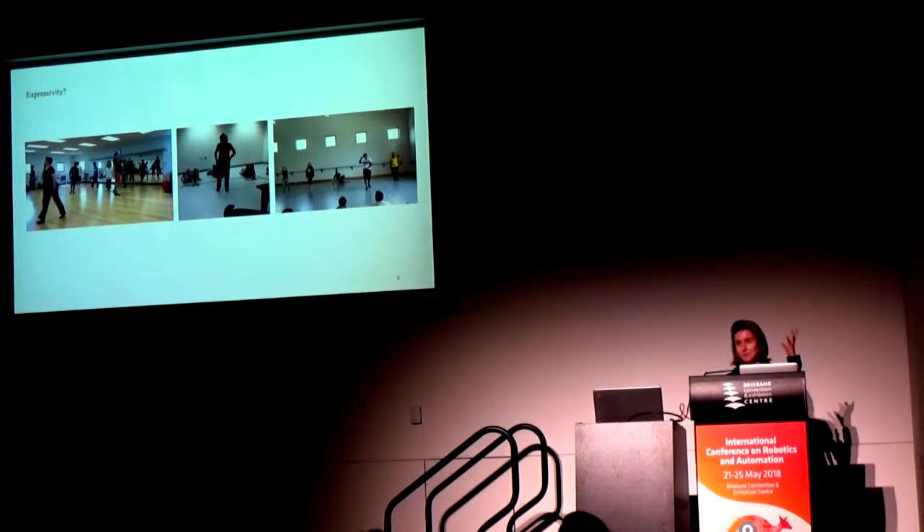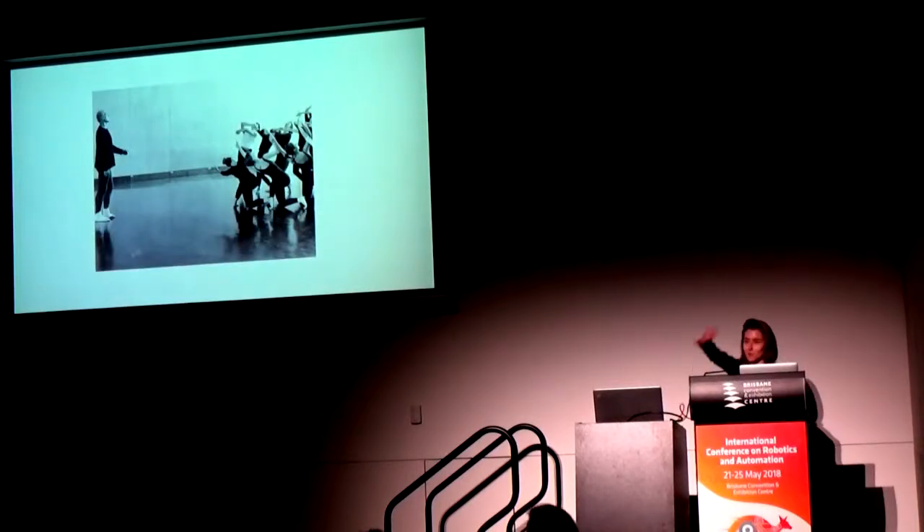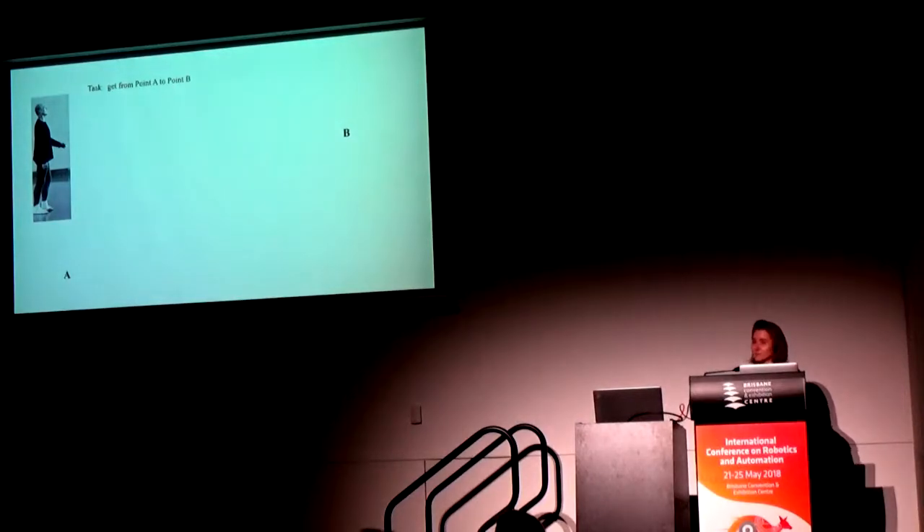From this point of view — a better cartoon being a choreographer standing in front of a group of dancers, trying to communicate motion commands or ideas — I want to use my dancer for a little cartoon demonstration. He's an agent, and his task is the classic robotics task: get from point A to point B.